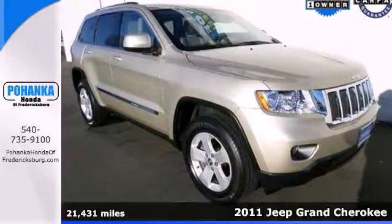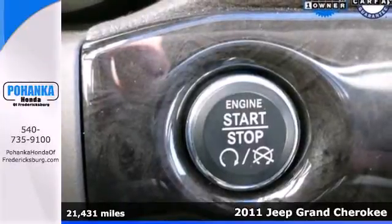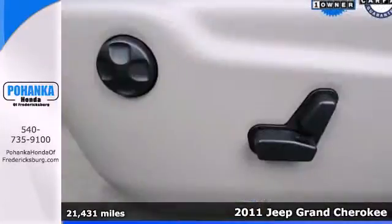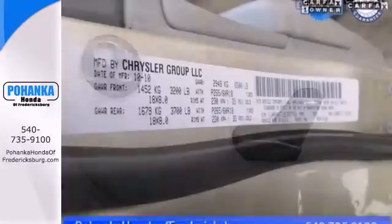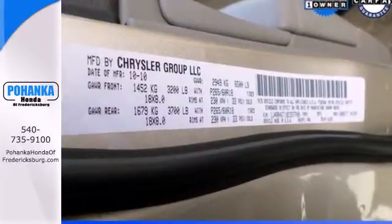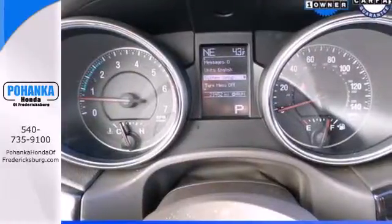Here's a 2011 Jeep Grand Cherokee. This truly grand SUV is loaded with standard features, including air conditioning, a tilt and telescopic steering wheel, power-heated mirrors, four-wheel anti-lock brakes, and a premium sound system with MP3 input, satellite radio, and steering wheel controls.